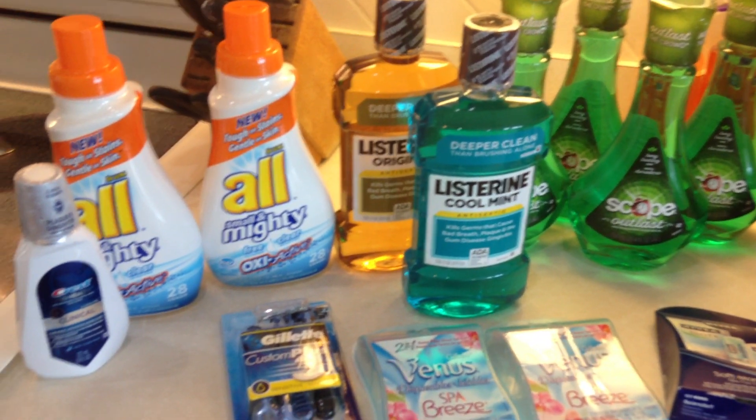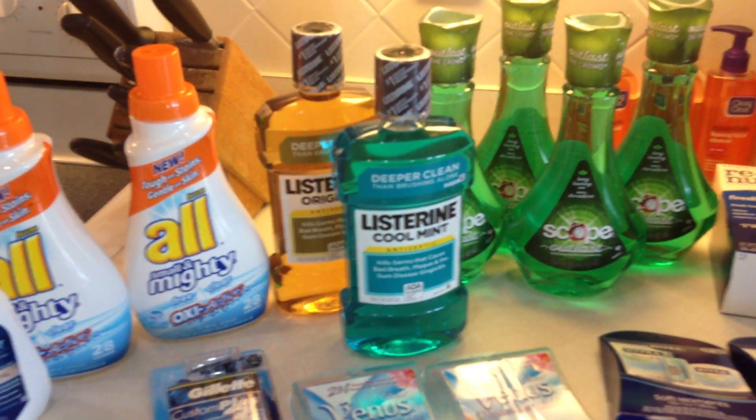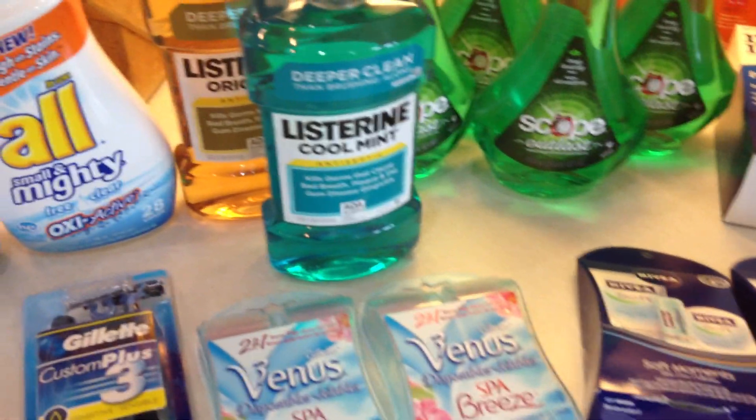Hey everybody, Healthy Prepper here. Here is a quick viewing of some prepper items I picked up at CVS this week. I'm not going to go into detail about each and every deal, but I want to highlight some specific items.